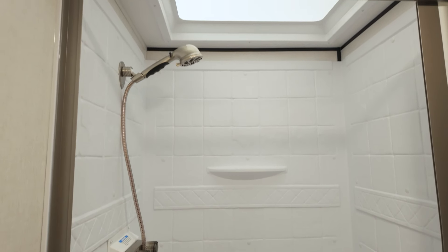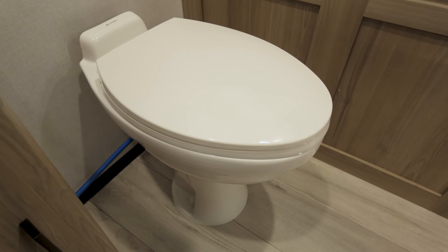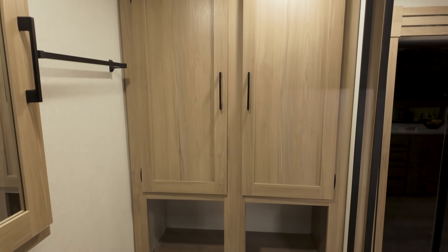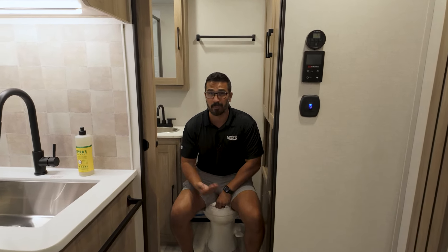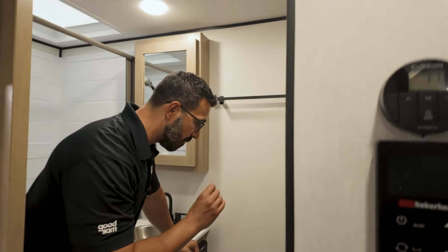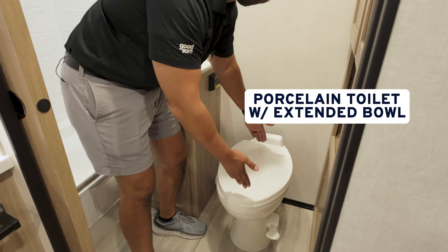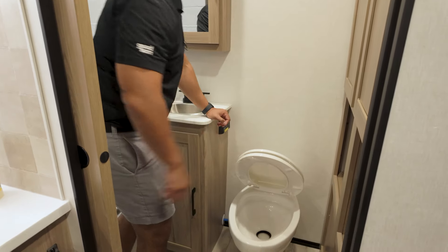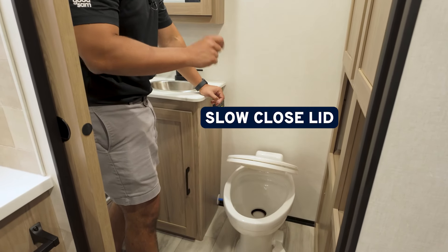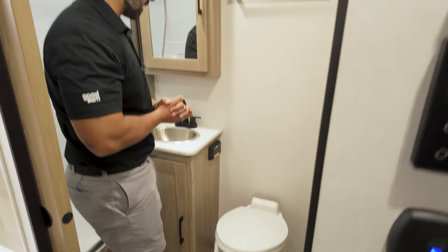The bathroom features a largest-in-class shower, taller-than-normal medicine cabinet, extended porcelain bowl with slow-close seat, and an additional wardrobe. I have plenty of leg room and great shoulder space. I'm about six foot, 200 pounds, and I have no issues whatsoever. My favorite thing about this toilet is not only that it's porcelain, but it's an extended bowl — that's something you almost never see in an RV. Plus you have a slow-close toilet seat, so you don't have to worry about that slamming in the middle of the night.